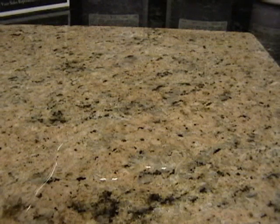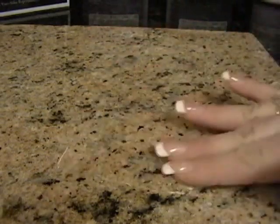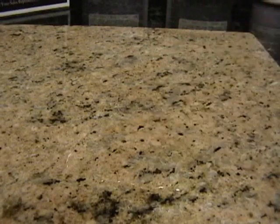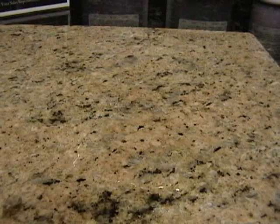We have put the Granite Shield process on the left side of the stone and left the right side untreated. We are going to use plain water for this demonstration, and in approximately three minutes the right side will penetrate and darken the stone. If plain water can penetrate, so can wine, coffee, oil, and other liquids.